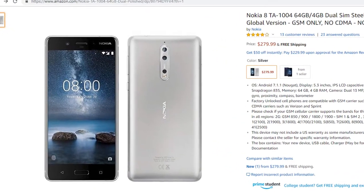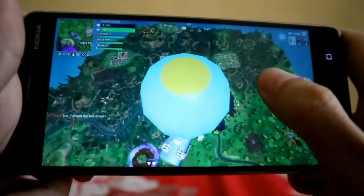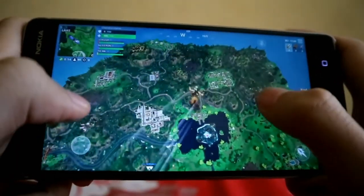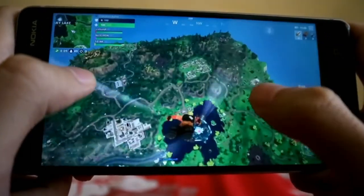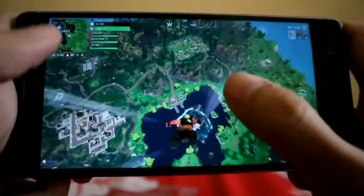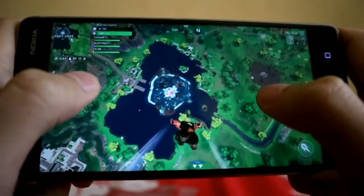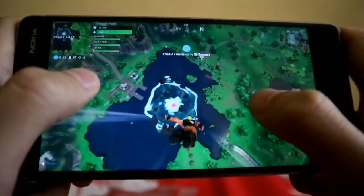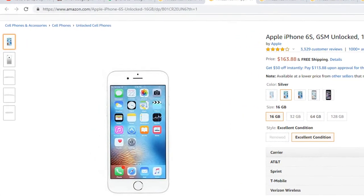Next is the Nokia 8. This comes in at about $280. It does pack the Snapdragon 835 processor, 64GB of storage, 4GB of RAM, dual cameras on the back at 13MP, and a fingerprint scanner. Overall this is a really nice phone, really great build. The only thing I don't like about this phone is the gigantic bezels on this guy.